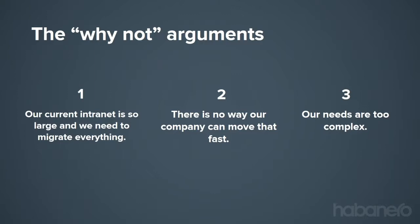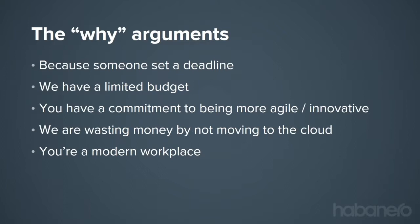The third objection: 'our needs are too complex — so many stakeholders, so many departments.' This is where the minimum viable product is especially relevant. Think about what problems could we solve easily within 12 weeks as a start. And of course there's often external pressure: someone set a deadline and a limited budget, you have an organizational commitment to be more agile, you're wasting money by not moving to the cloud, or you're a modern workplace interested in delivering value faster.